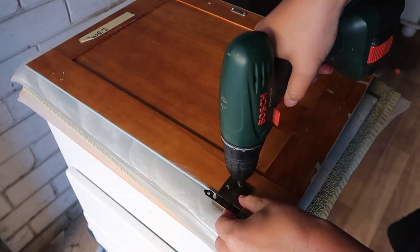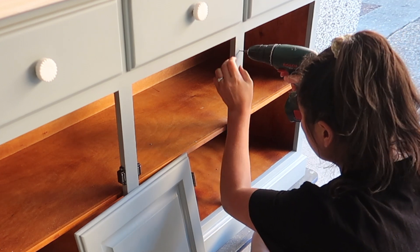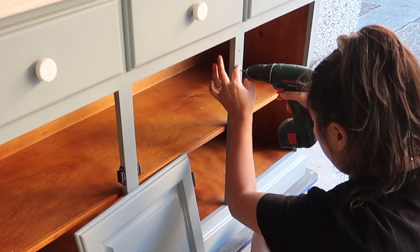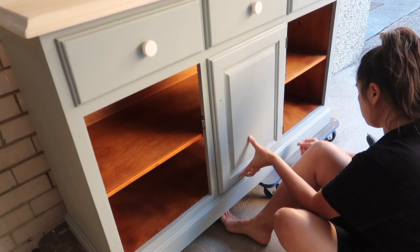Finally we're up to the last stage — reattaching the cabinet fronts. Because I had chalk painted over the framing, I did have to pre-drill the holes beforehand so it was easier to reattach the cabinet fronts.